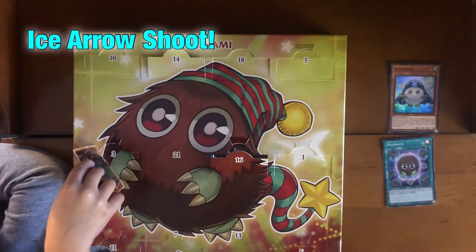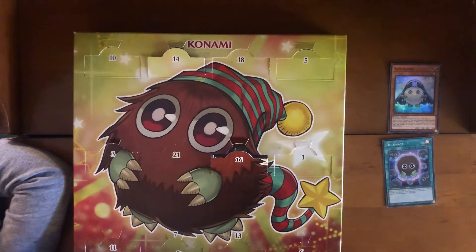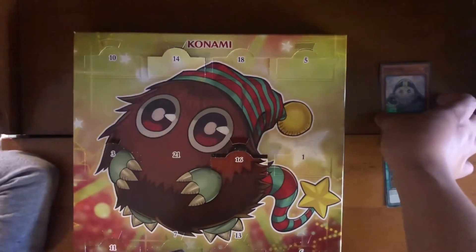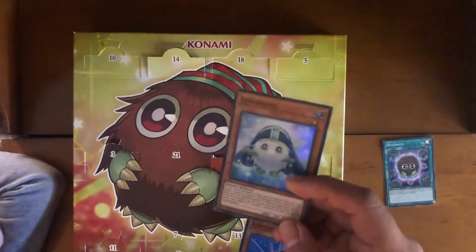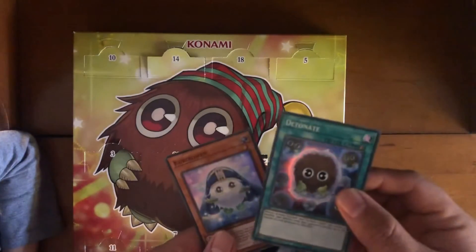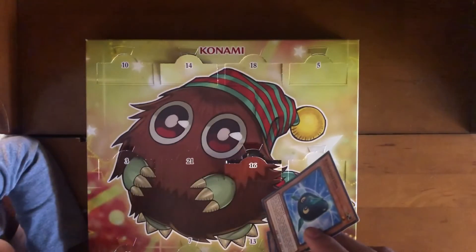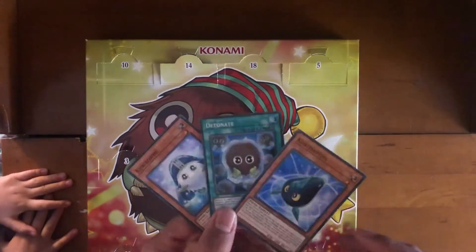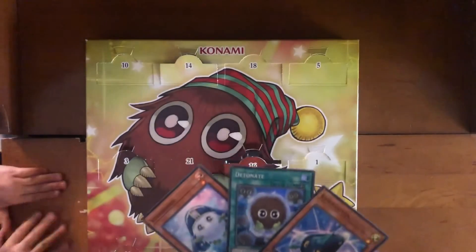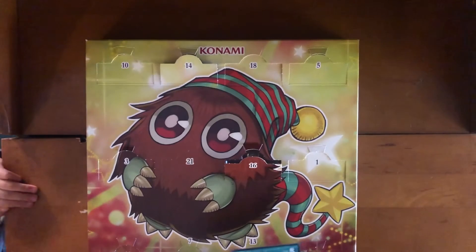Ice arrow shoot! All right, so we have yellow raccoon, then we have ice raccoon, and this one is yellow shoot — yeah, is that what you call it? Thank you guys for watching and we'll see you next time, bye bye!